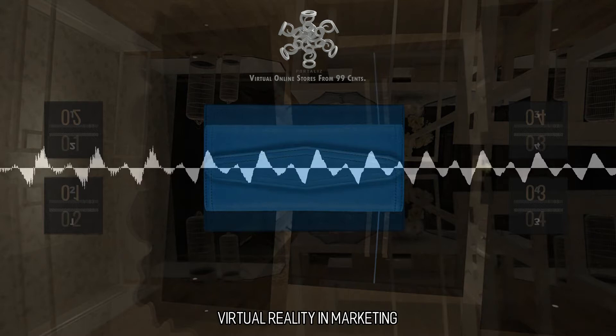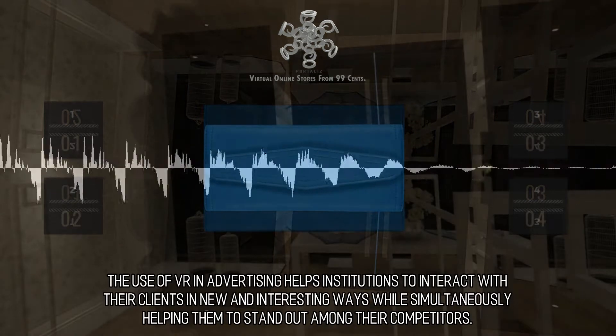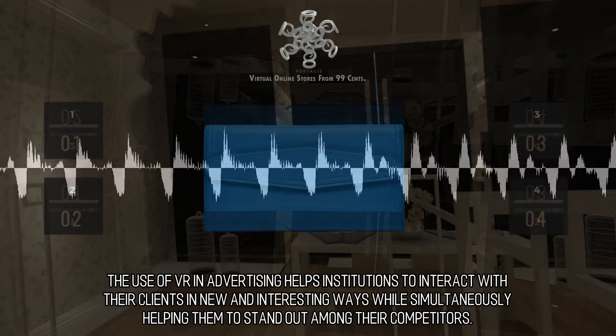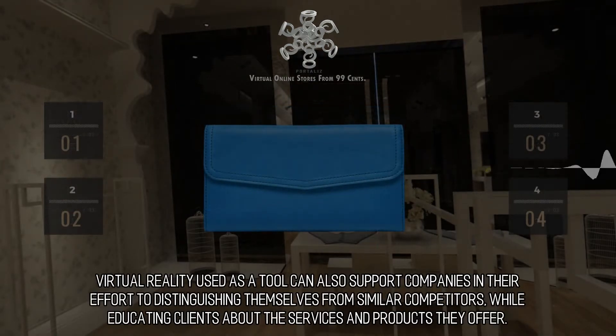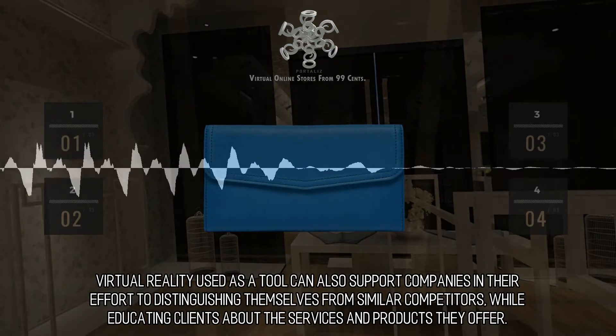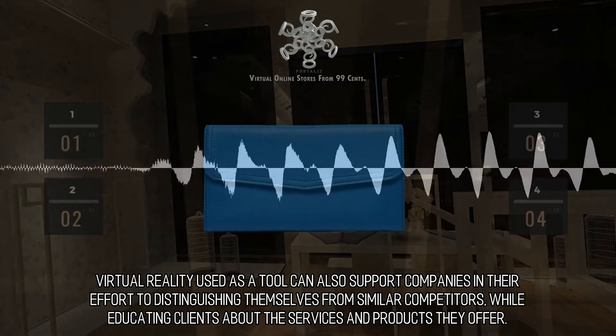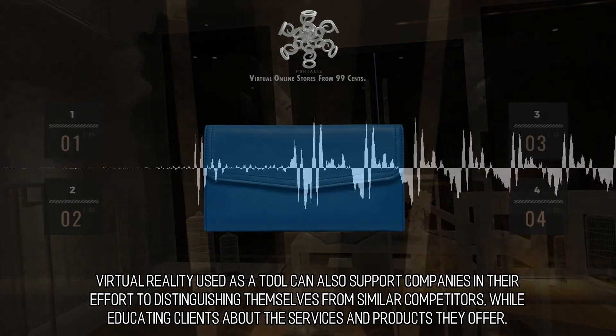Virtual reality and marketing. The use of VR in advertising helps institutions to interact with their clients in new and interesting ways, while simultaneously helping them to stand out among their competitors. Virtual reality used as a tool can also support companies in their effort to distinguish themselves from similar competitors, while educating clients about the services and products they offer.